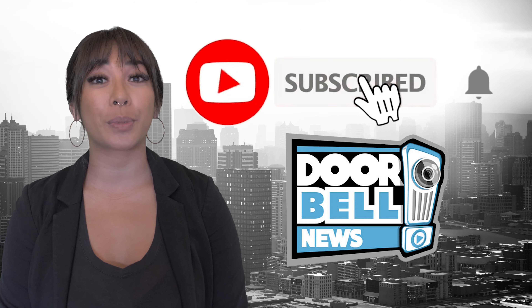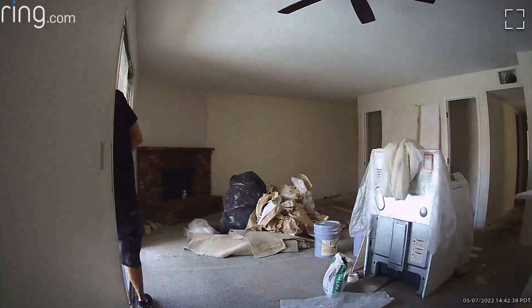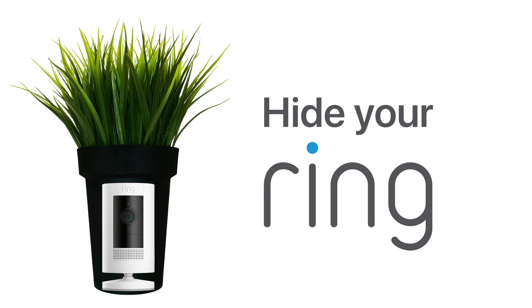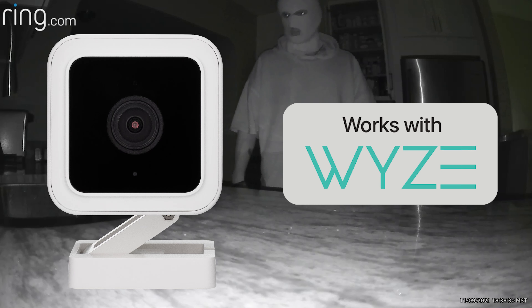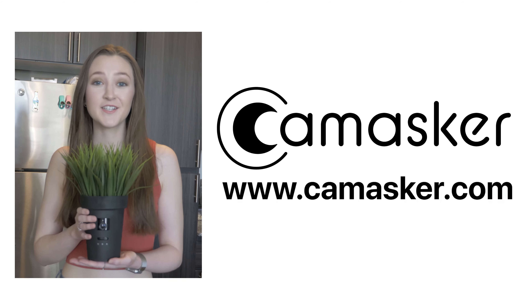Make sure you subscribe today. If a thief breaks in, the first thing they'll notice is your security camera. Hide your camera with Cammasker. Cammasker works with Ring, Wyze, Blink Mini, and Nest Cam. Order yours today at Cammasker.com.